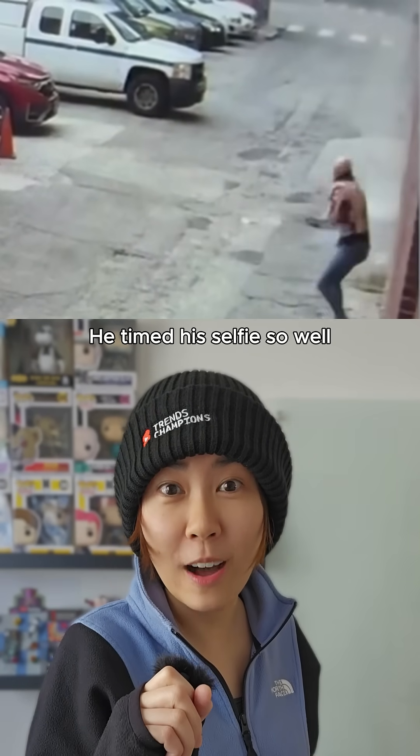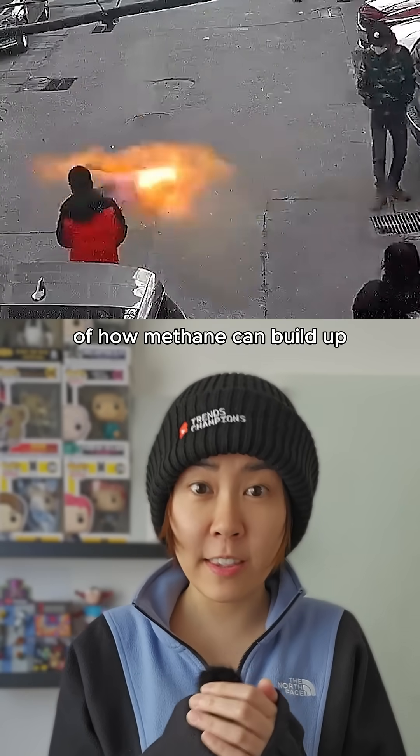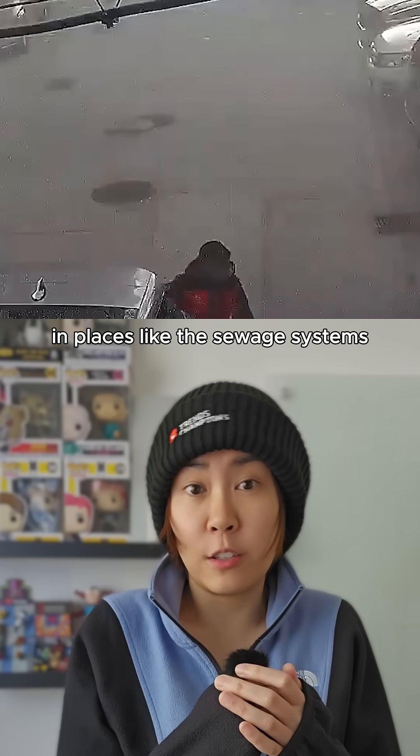What? He timed his selfie so well. But that explosion is actually a real world example of how methane can build up in places like the sewage system.